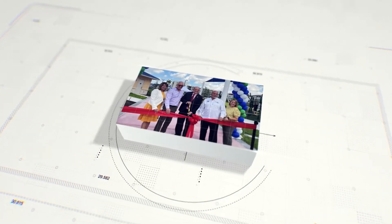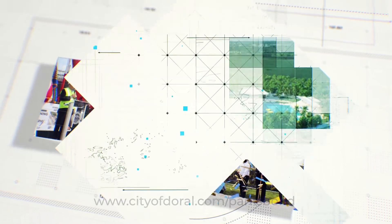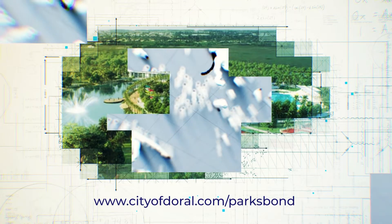The City of Doral continues to work hard to deliver the world-class Parks Bond projects approved by Doral voters. For more information, visit cityofdoral.com/ParksBond.